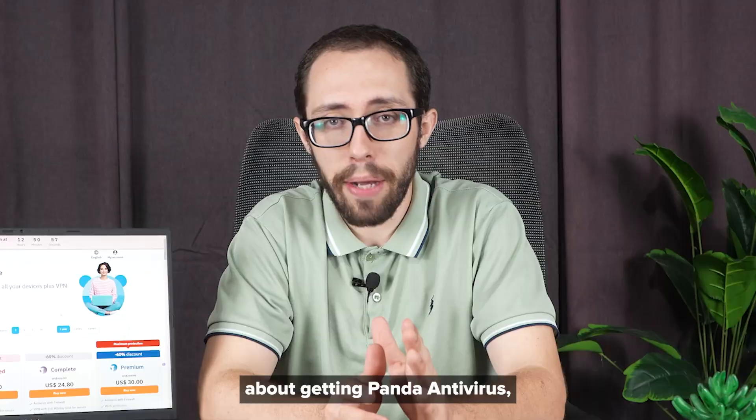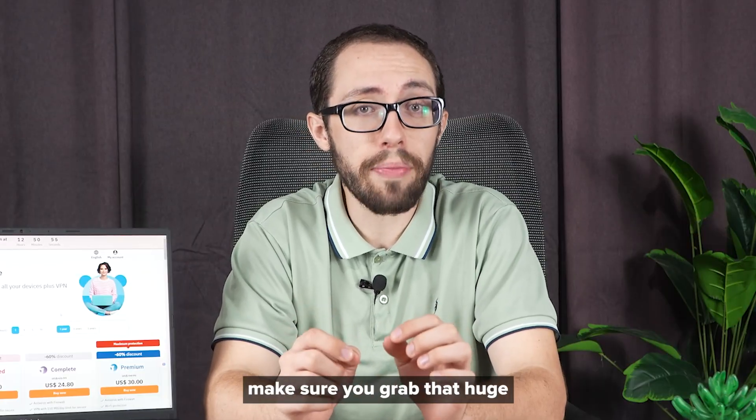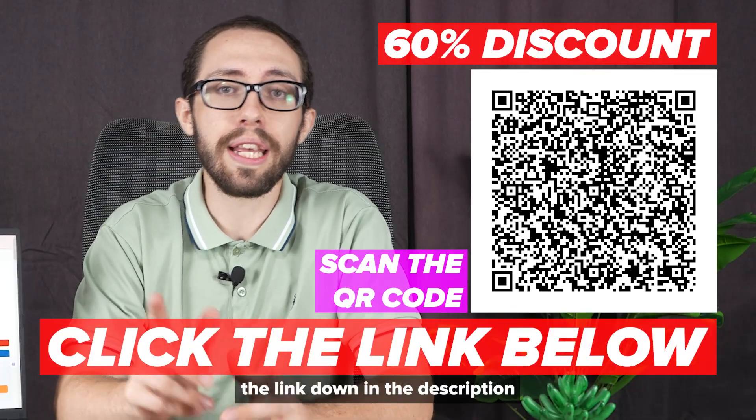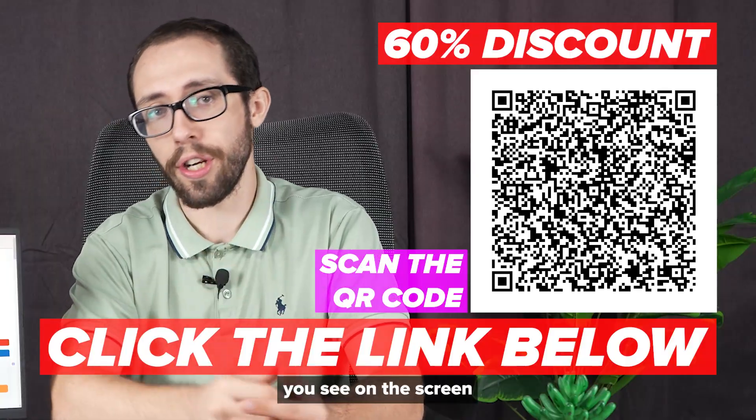And hey, if you're already thinking about getting Panda Antivirus, make sure you grab that huge 60% discount while it's still available. Just click the link down in the description or scan the QR code you see on the screen.